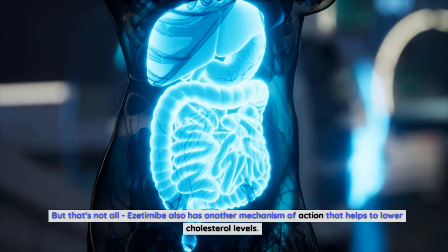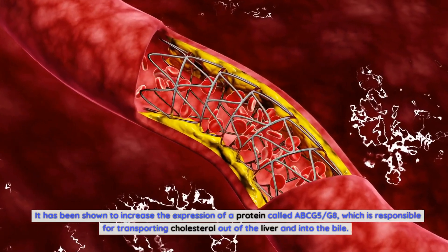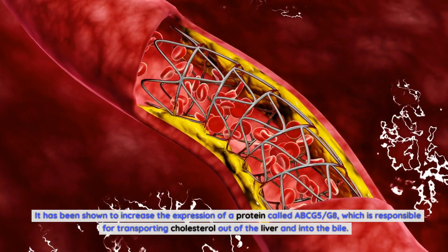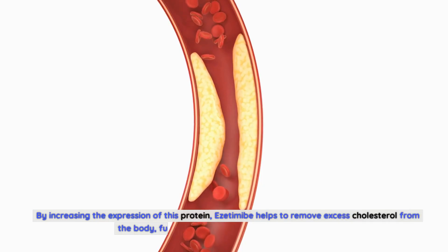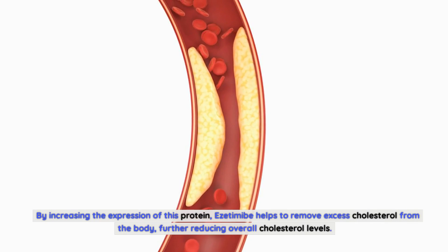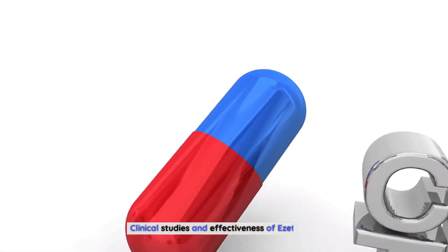Ezetimibe also has another mechanism of action that helps to lower cholesterol levels. It has been shown to increase the expression of a protein called ABCG5/G8, which is responsible for transporting cholesterol out of the liver and into the bile. By increasing the expression of this protein, ezetimibe helps to remove excess cholesterol from the body, further reducing overall cholesterol levels.